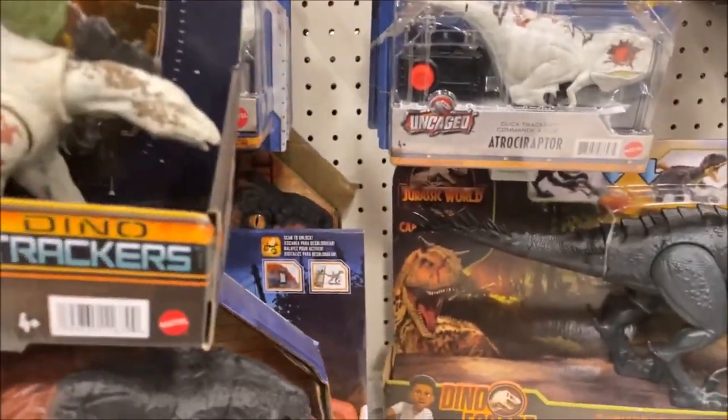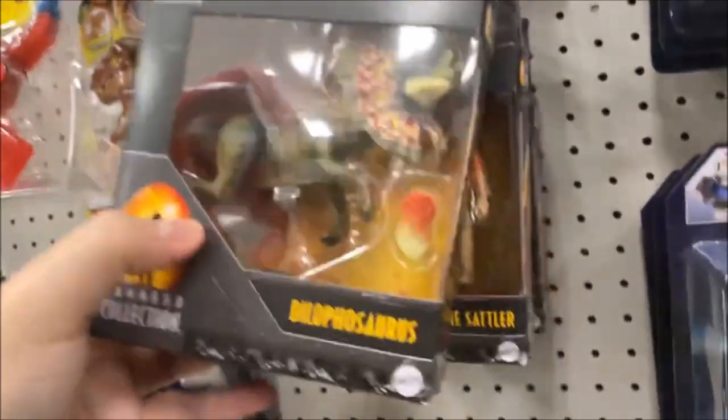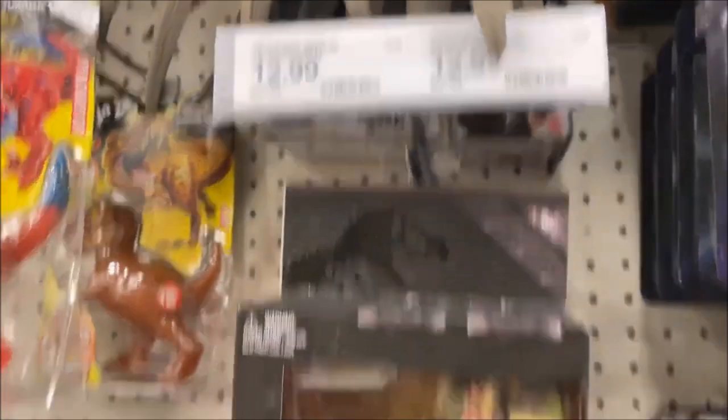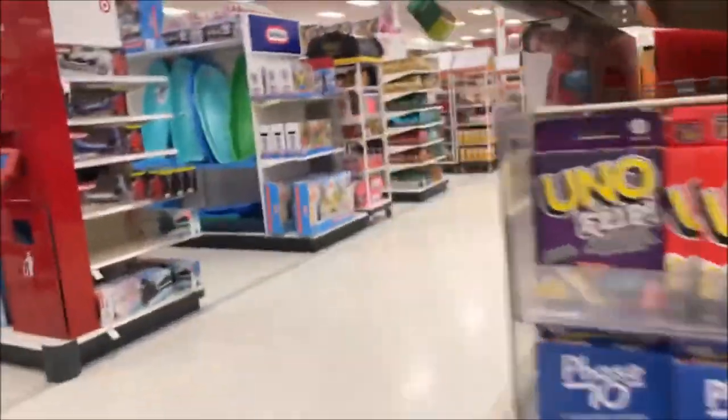They also have the Hammond Collection — the Dilophosaurus and Dr. Ellie Sattler, both running for $12.99. That is really cool. Let's go around this corner and see if they have anything new.